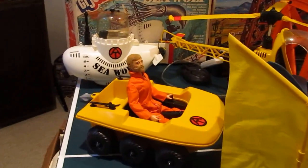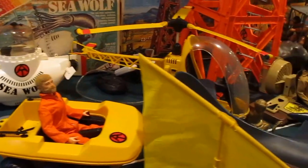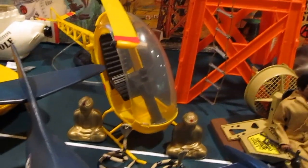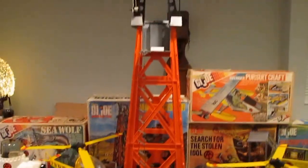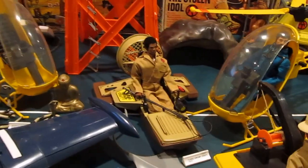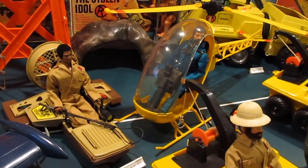ATVs, Seawolf, helicopter from Search for the Stolen Idol, Training Center or Training Tower, Turbo Swamp Craft, and another helicopter.